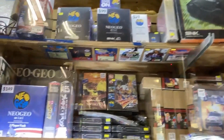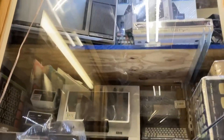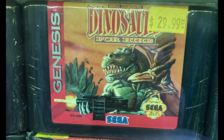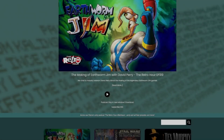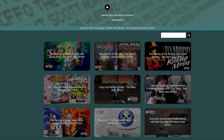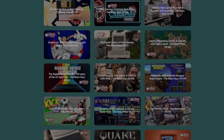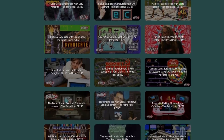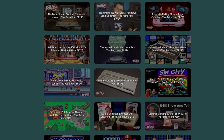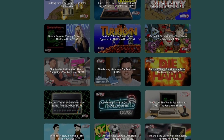I could probably sell my house and spend all my money in this place — it was absolutely insane. If you're ever in New York, I definitely recommend checking it out. I managed to pick up Dinosaurs for Hire for my mate, which was really good quality. That's a brief look at my journey around the New York video game stores. If you want to hear all about my trip to America, check out the podcast The Retro Hour — out every single week, with a guest on every episode.